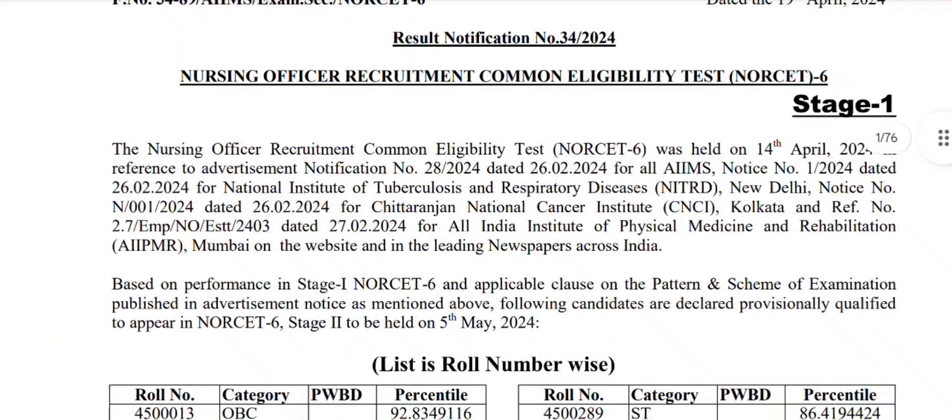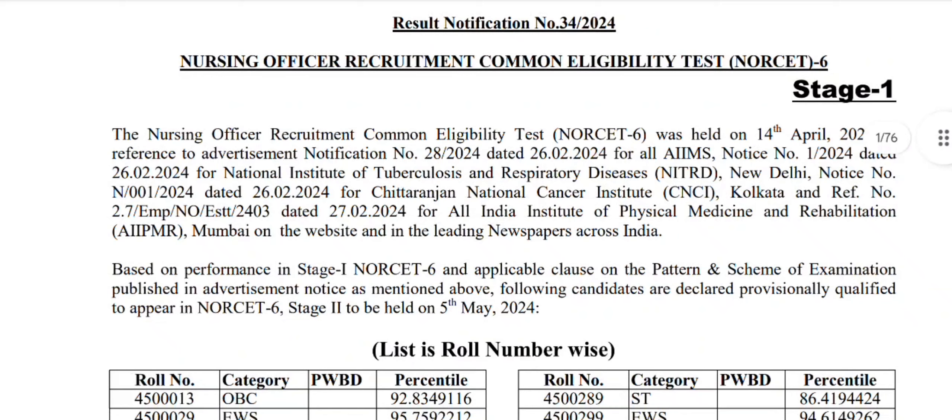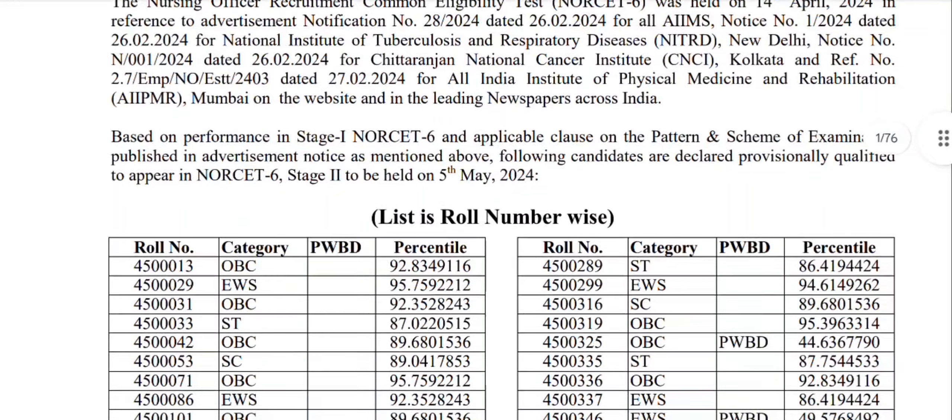We are going to announce the Stage 1 results for the Eligibility Test, Norset 6E. This exam was completed on the 14th, and we are going to release the results based on Stage 1.